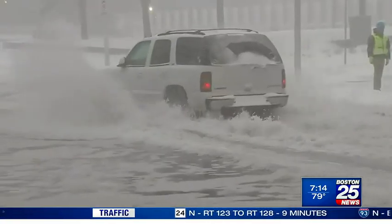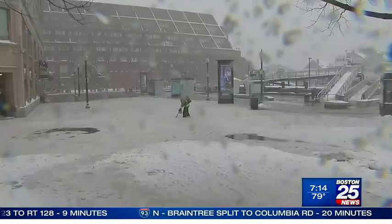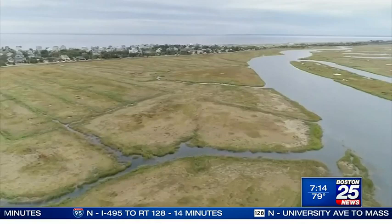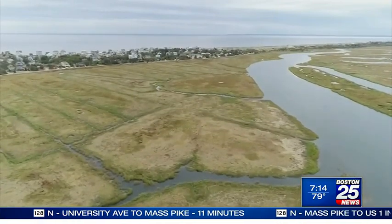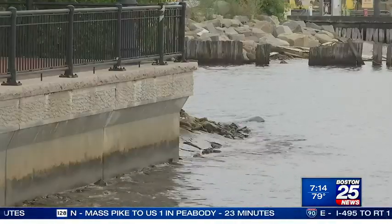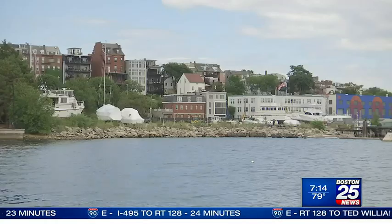Boston has already gotten a taste of the future as rising seas flood busy streets and landmarks on a more regular basis. What's happening is Boston used to be marshland — a lot of it is filled. Marshes act like nature's sponge, absorbing rising tides and softening the blow of powerful waves. Replacing those areas with the hard built-up surfaces you find in an urban setting has the opposite effect.